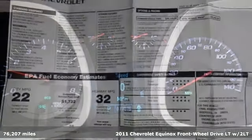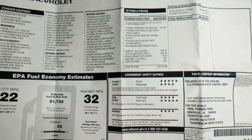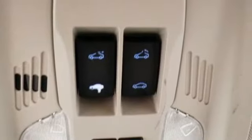It boasts an impressive list of features like these: external memory control, power heated mirrors, front heated bucket seats, rear camera parking sensor, remote engine start, and driver and passenger heated seat back.